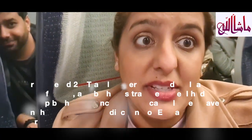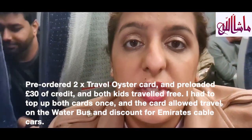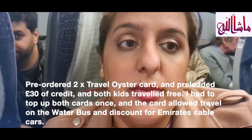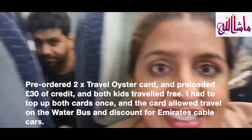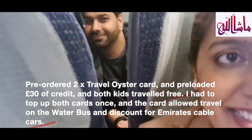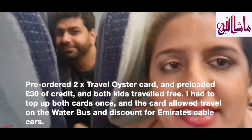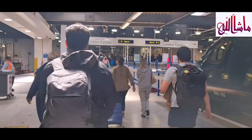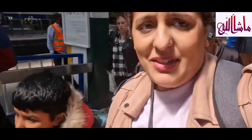We ordered 2 Oyster cards and because my kids were under 12, they were able to travel free with us as paying adults. We pre-loaded each card with about £30, which should be enough for about 4 days — though towards the end we did have to top them up. We travelled loads on those cards, so I'd recommend doing an itinerary to make the most of your time and get to see everything you need to see.